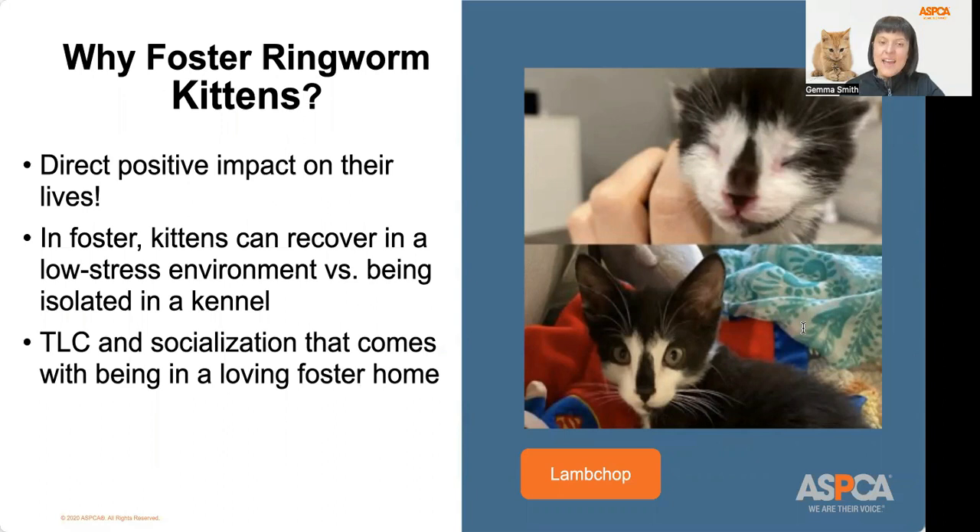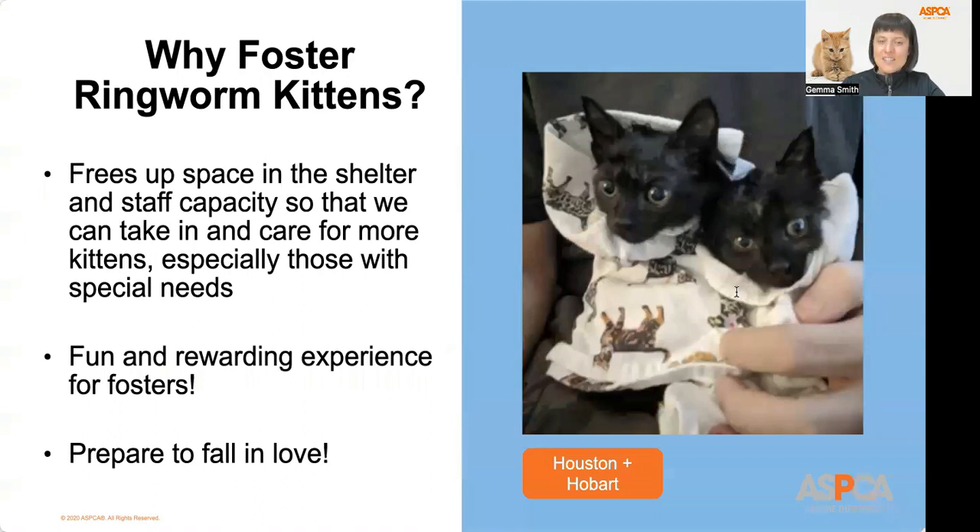While they're in foster, kittens can recover from ringworm in a low-stress environment versus being in a shelter where there are lots of other kittens and noise nearby. The kittens on these slides — including little Lamb Chop — were all treated for ringworm while in foster under the care of the kitten nursery. In addition, having kittens in a foster home helps decrease the risk of ringworm spreading in an animal shelter, and it frees up more space at our nursery so that we can take in and care for more kittens with special needs. Our ringworm fosters have shared that it is such a fun and rewarding experience. Look at Houston and Hobart pictured in blankets while drying from one of their special baths.